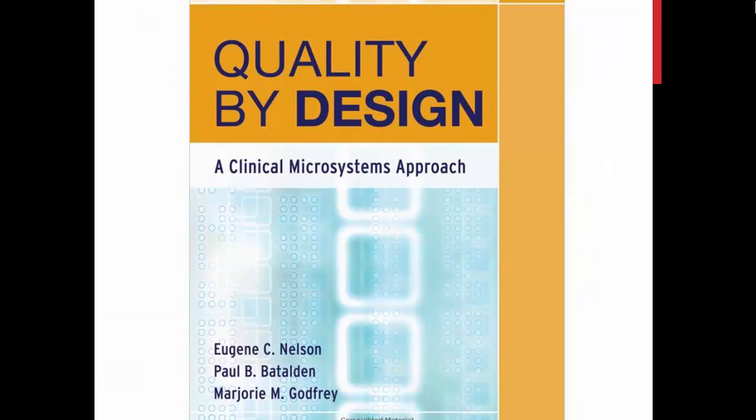In 2007, they published Quality by Design, which contains the evidence and experience behind this approach, and a detailed manual on how to implement it.